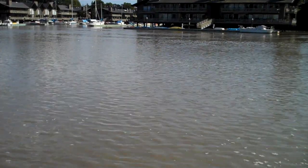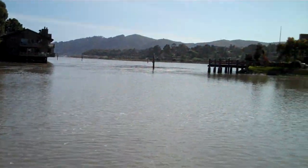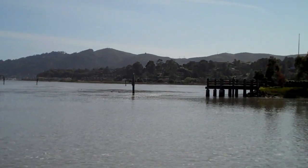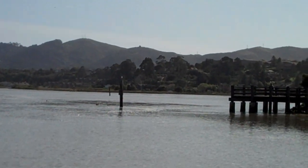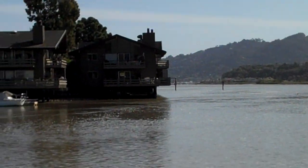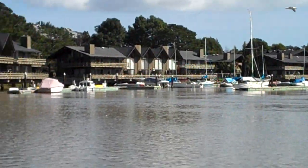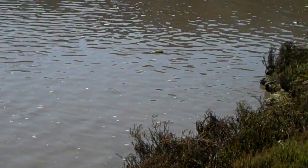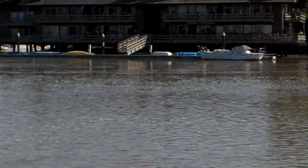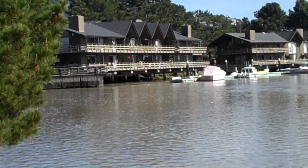There's a little bit of a whirlpool out there as the water is coming in and trying to get out at the same time, with a current out there where the geese seem to be having a good time. You can see all the silt that was kicked up. Pretty cool.